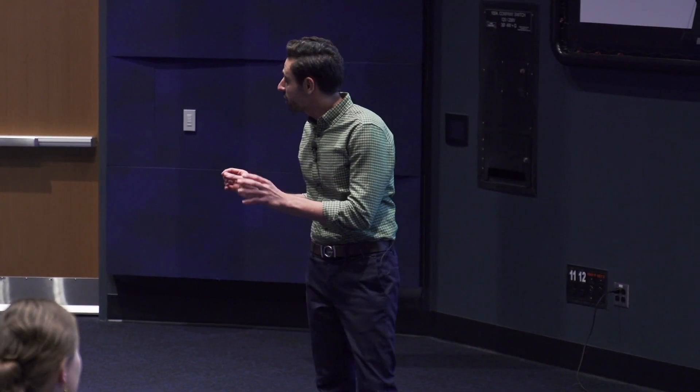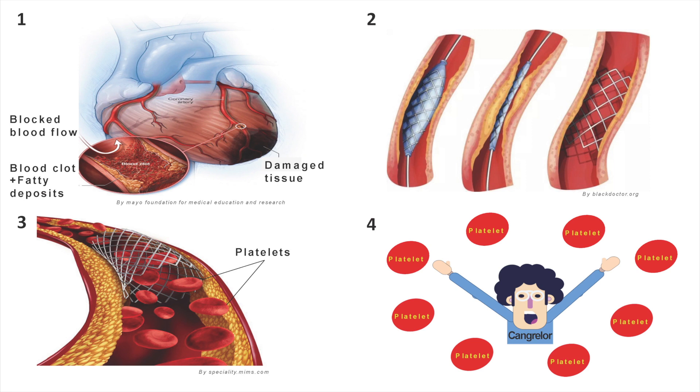In the worst case scenario, heart attack may cause sudden death. Right after a heart attack, patients should be taken immediately to the hospital, where cardiologists reopen the blocked blood channel, remove the blood clot using a thin tube called a catheter, and insert what's called a metal stent, as shown in the picture on the top right. It sounds great, but we still have a big problem.